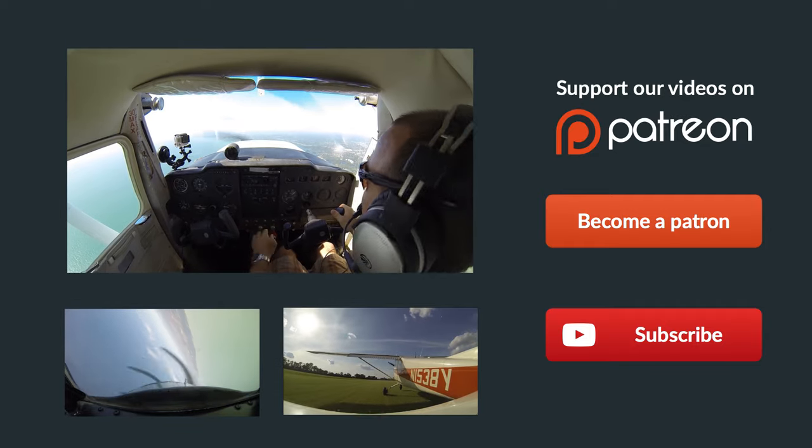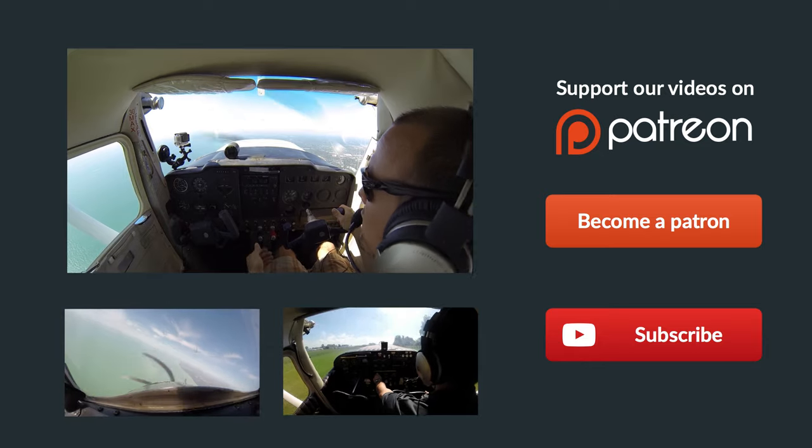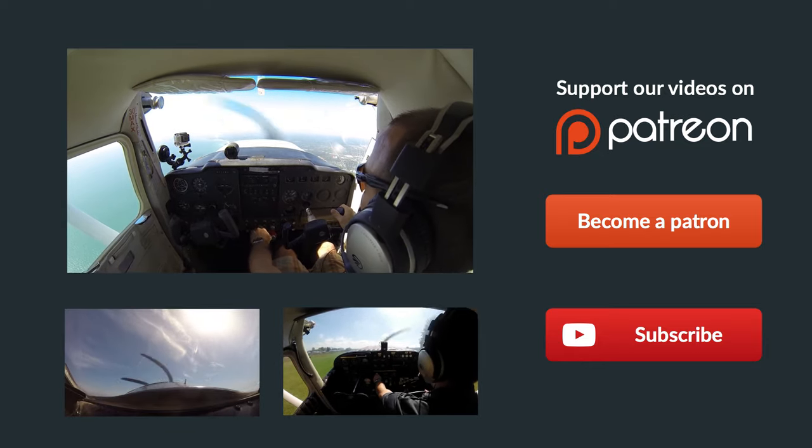Hey guys, thanks for watching. If you liked that video, give us a thumbs up. Make sure you subscribe to our channel so you get all the latest footage as it comes out throughout the week. Remember, fly every day, and if you can't, then fly8mikealpha.com. See y'all later.